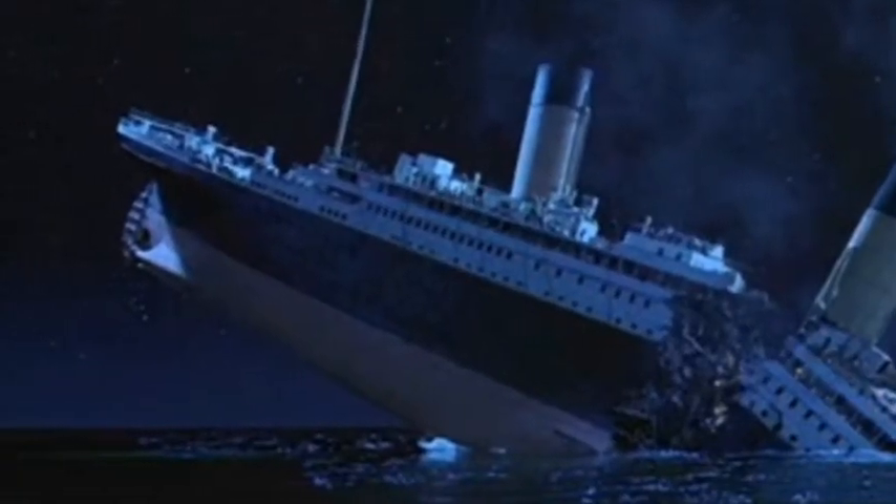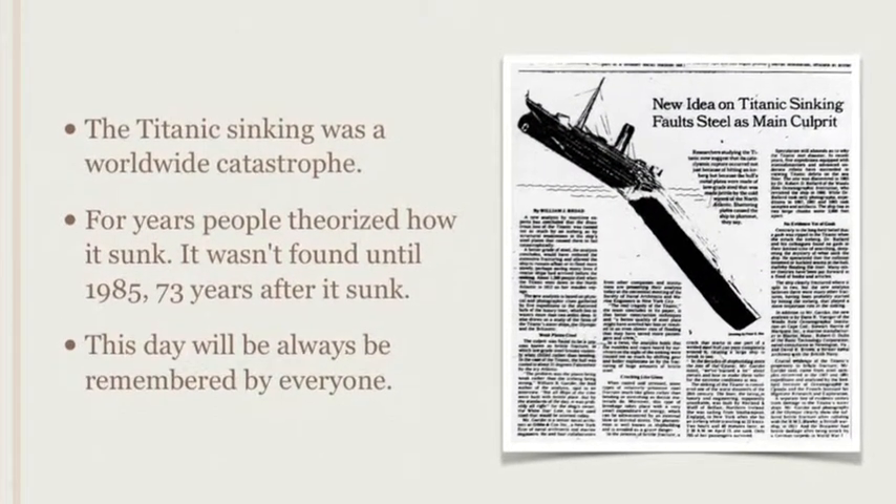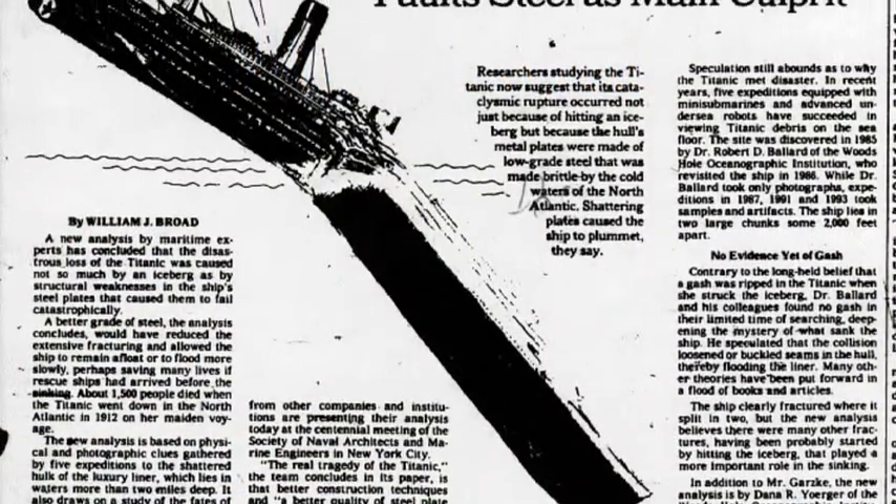At the dock in Southampton, England, the Titanic almost sucked the New York, a tugboat, into its propellers. However, the tugboat didn't get sucked in. No one was hurt.